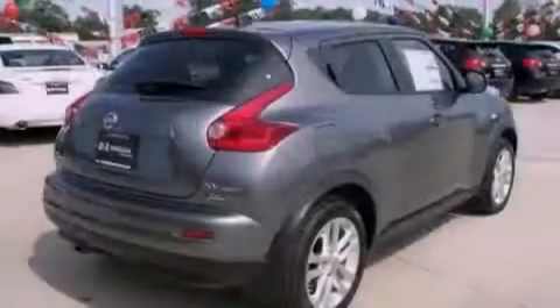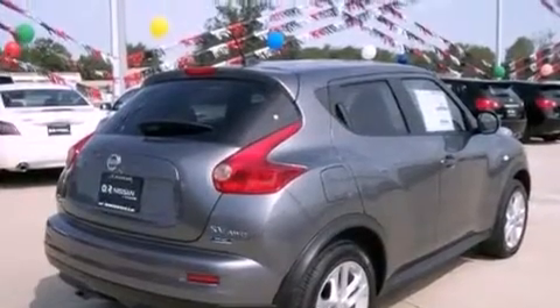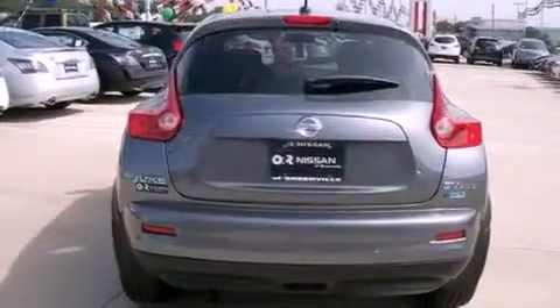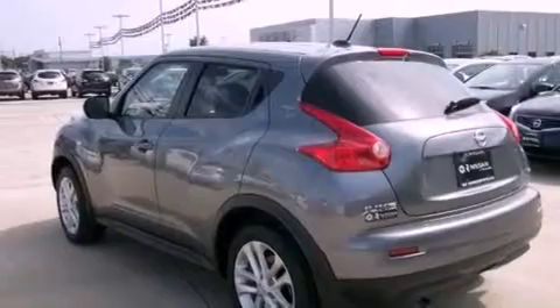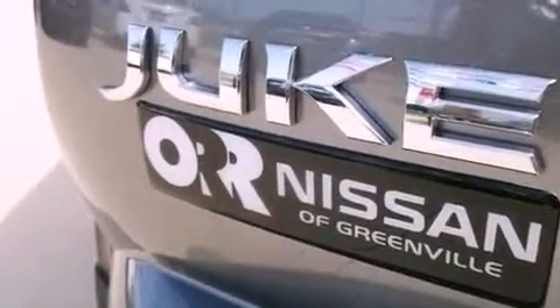The following features are also included: Nissan's intelligent key entry and ignition systems, full power accessories, a rear window defroster, a security system, privacy glass, rear impact crumple zones, a traction control system, multi-reflector halogen headlights, an intermittent rear window wiper, and air conditioning.